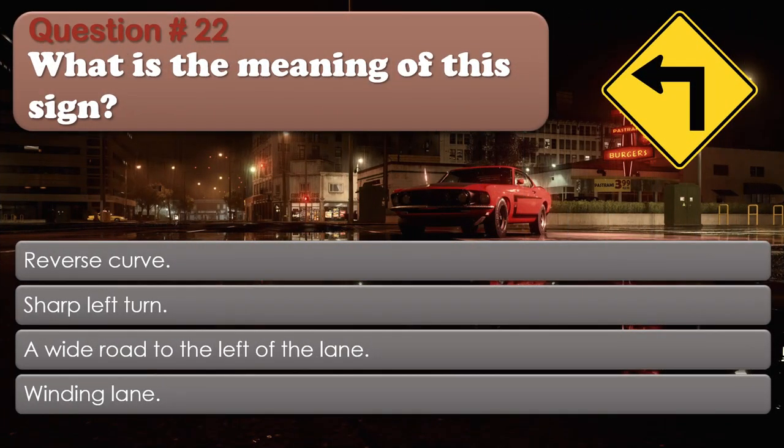Question number 22: What is the meaning of this sign? Options: Reverse curve; Sharp left turn; A wide road to the left of the lane; Winding lane. The correct answer is Sharp left turn.